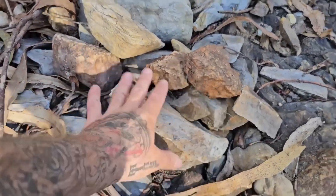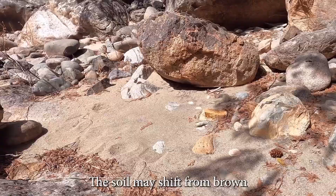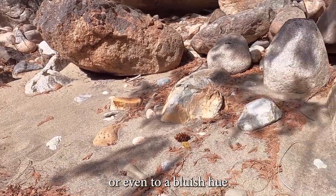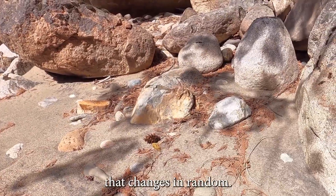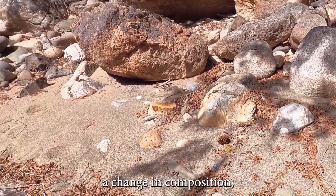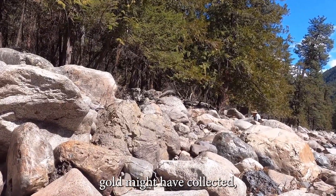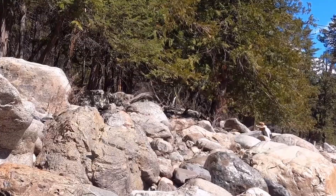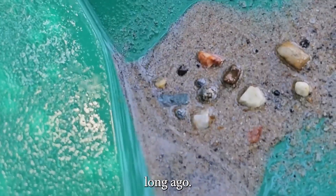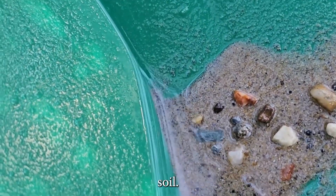Sudden soil color changes: beneath your boots, the soil may shift from brown to orange, from soft to sticky clay, or even to a bluish hue. That change isn't random — it often signals a change in composition, a shift in sediment, a pocket where heavier minerals like gold might have collected, or where the river dropped its secret payload long ago. Sometimes the best gold sits just below an odd patch of unnatural soil.